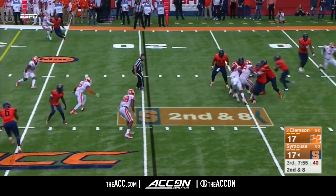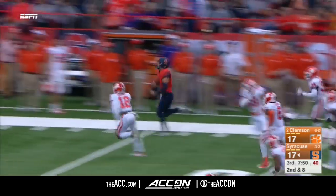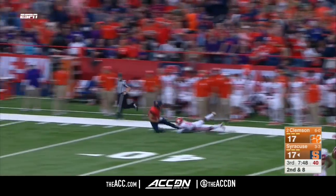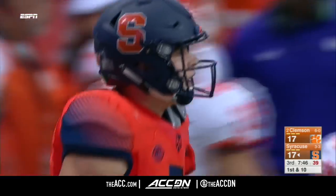Dungy looking. Receivers are covered. He'll take off, and he's got some room here. Dungy down the sideline. Breaks free into Clemson territory. Brought down at around the 37-yard line. And a touchdown-saving tackle.